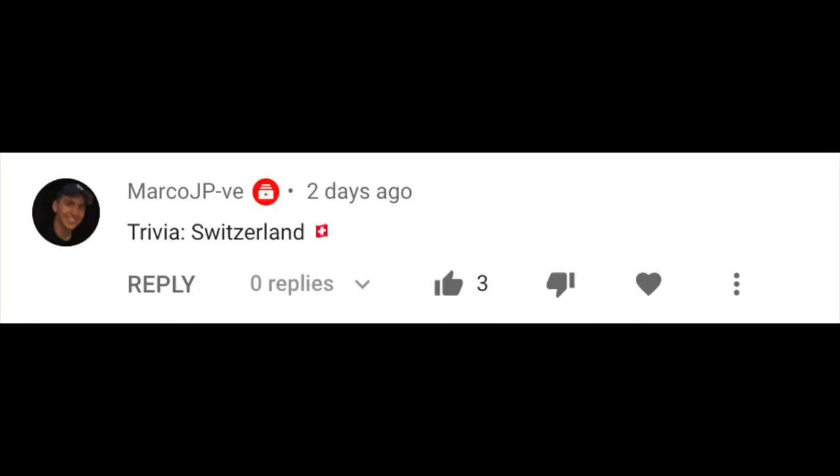Moving on to announcing the winner for last week's trivia question. The question was: which country consumes the most chocolate per capita? The answer is one of the most beautiful places I have visited so far — Switzerland. The winner is Marco JP again, who was the first one to answer this question. Congratulations on the win.